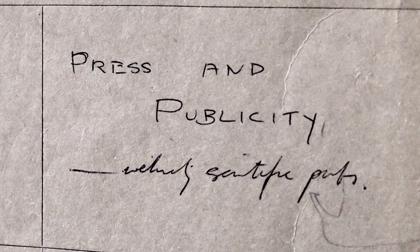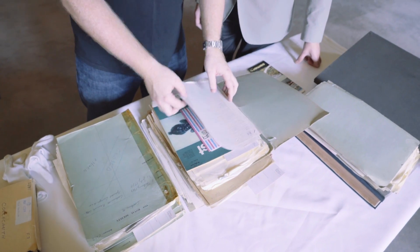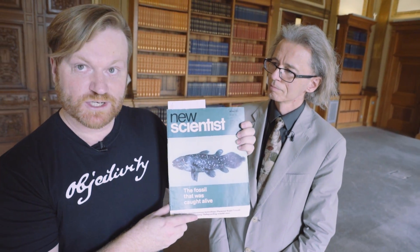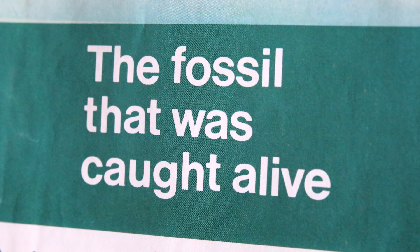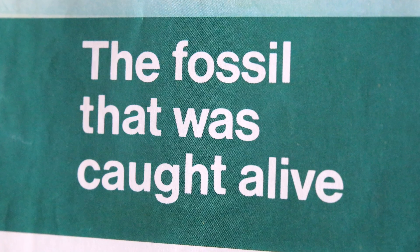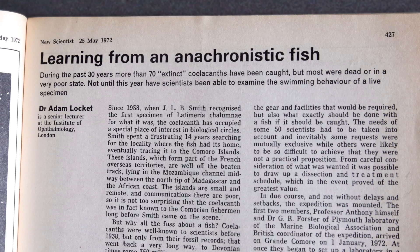Here we have another folder — this says press and publicity, so this is after they've gotten back. If we go to one particular article in here first — this is New Scientist. Spoiler alert: there's a picture of the fish and it says 'the fossil that was caught alive.' So they did catch a living fish. Before we show it to you, let's read the story of how it was caught.